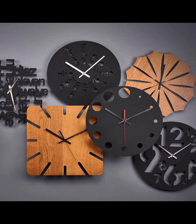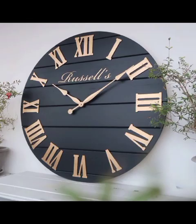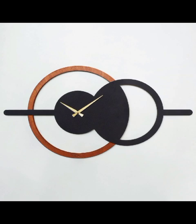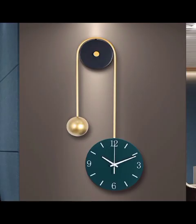Moving beyond the minimalistic aesthetic, we delve into the realm of statement clocks that serve as conversation starters. Picture oversized wall clocks adorned with intricate details, bold colors and unconventional materials. These unique timepieces not only tell time but also tell a story, injecting personality and character into any room.